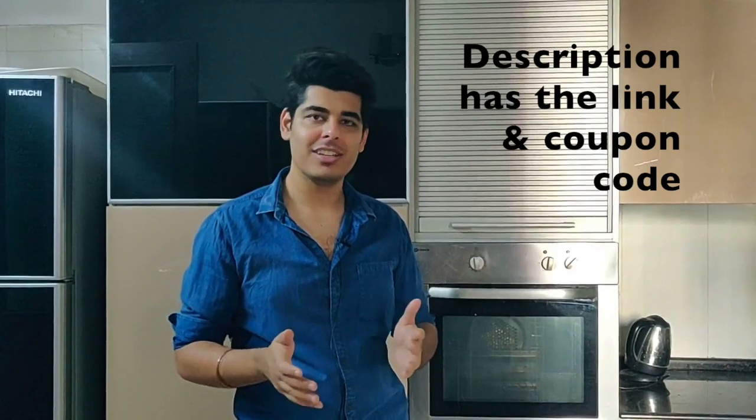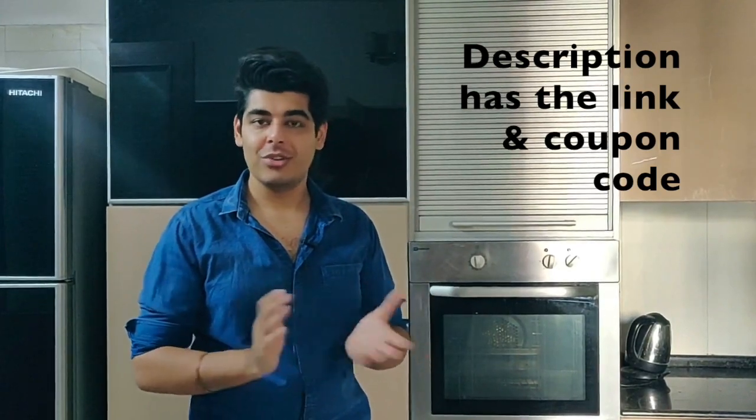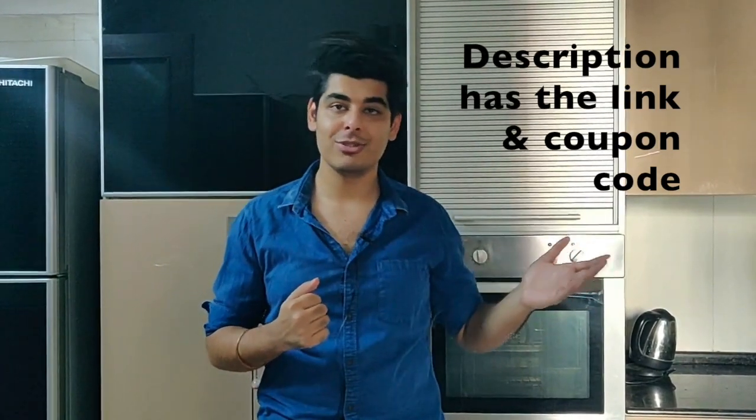We've also provided a coupon code which is valid for a week. The coupon code is 'YouTube Ideas' and it will give you a 50% discount on the Udemy price. You can go right away, subscribe to the course. There's also a separate introduction to the course on Udemy — you can go through it before you opt in, and we hope it would be a great help to you if you want to become a kitchen designer.